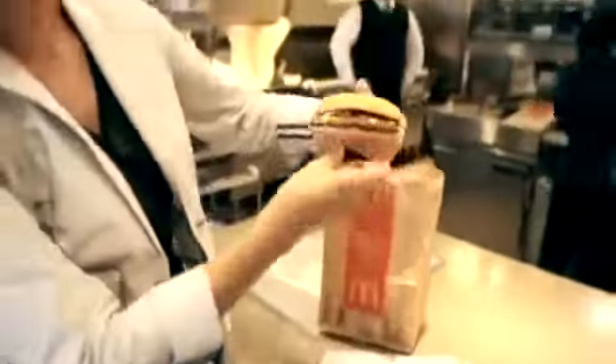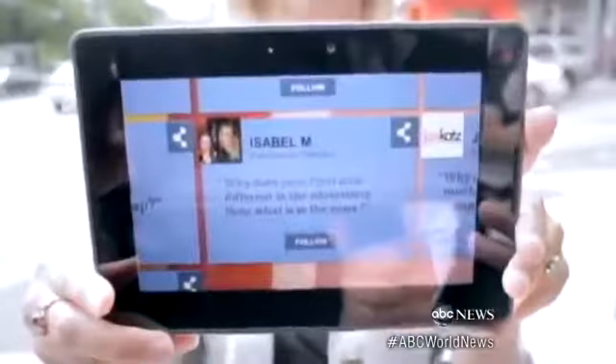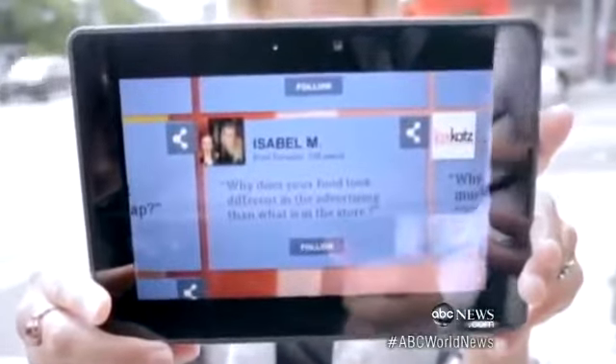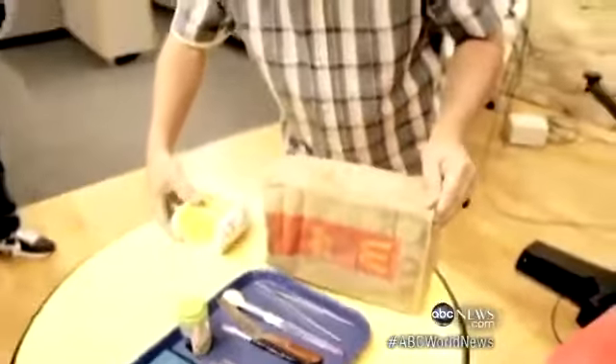So are you really getting the exact same burger? One curious nine-year-old girl wrote McDonald's with that burning question: "Why does your food look different in the advertising than what's in the store?" And to her and everyone else's surprise, they answered.